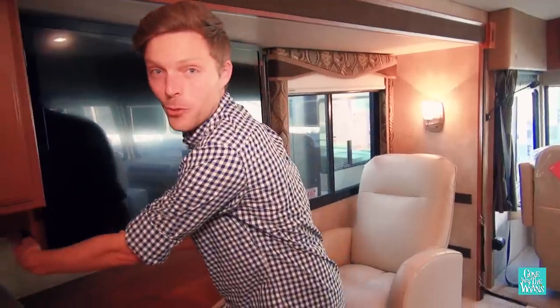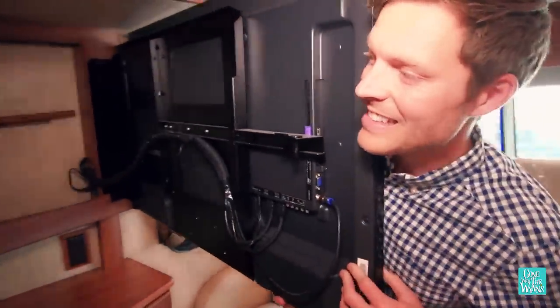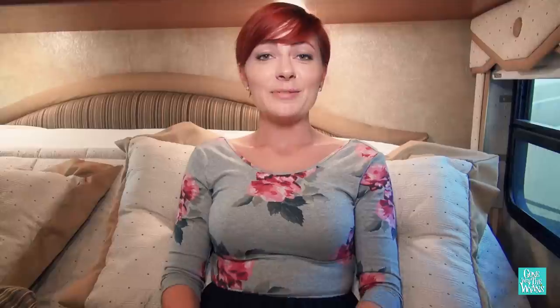I really dig dual-purpose spaces, and this RV does not disappoint — because behind the TV there's a nice storage space. And for those that like a little extra in the bedroom, this articulating bed allows you to sit up to watch television and adjust the firmness of the mattress.